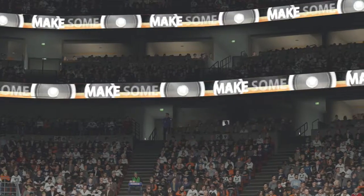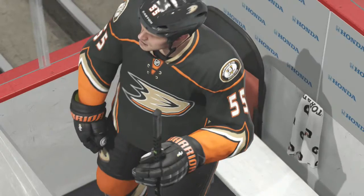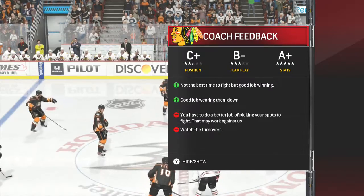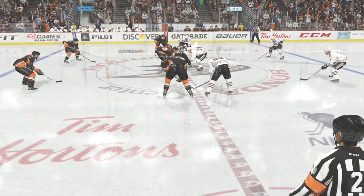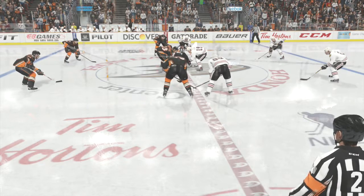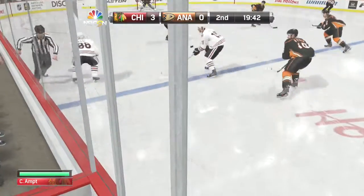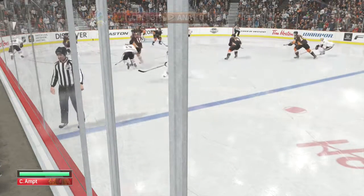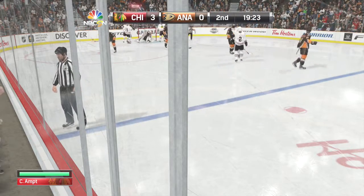We're about to enter the second period. The Blackhawks put on a clinic in that first period — not only by scoring a lot of goals, but the way they handle the puck, managing it to create and generate all those goals. Second period is underway — let's see if the gap can be closed. Piped in the slot — Score! He's got his second.